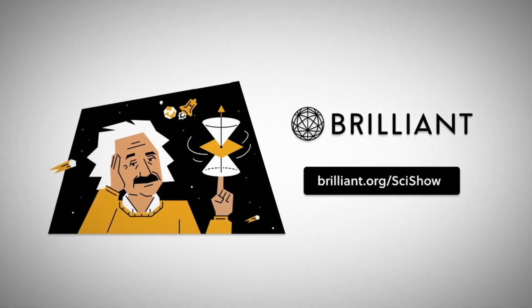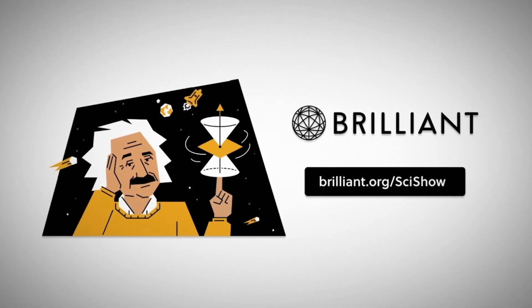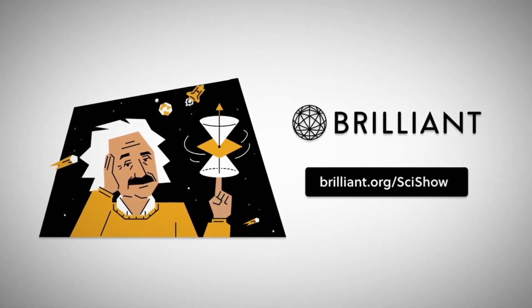Thanks to Brilliant for supporting this episode of SciShow. Go to Brilliant.org/SciShow to check out their interactive courses and to get 20% off an annual premium subscription.